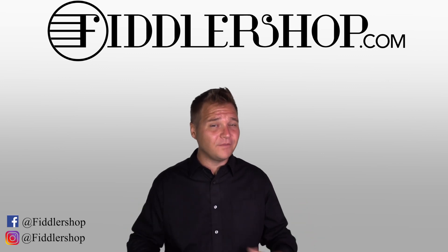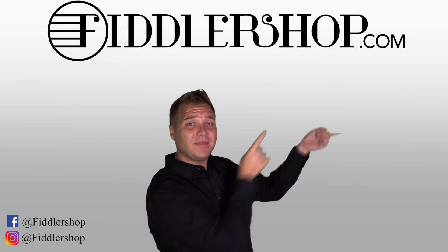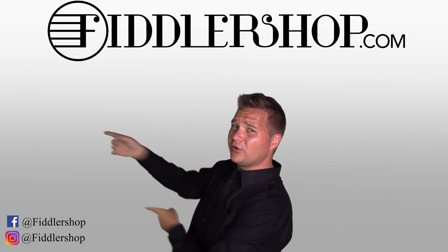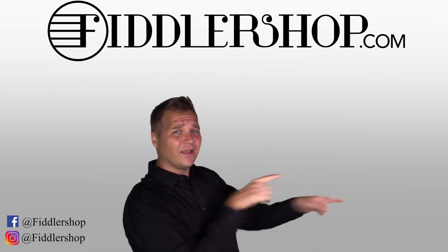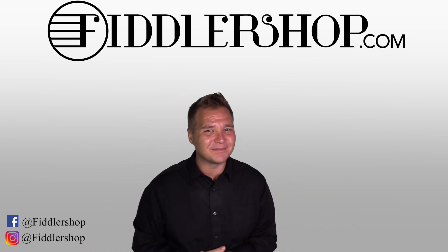An instrument of your dreams — thanks so much for watching, we'll see you at FiddlerShop.com. If you want to learn more and purchase this product, you can do so by clicking right up here. We would also love it if you subscribe to our channel by clicking right over here, and if you want to learn more about FiddlerShop in general, just click right over here. Thanks so much and we'll see you at FiddlerShop.com.